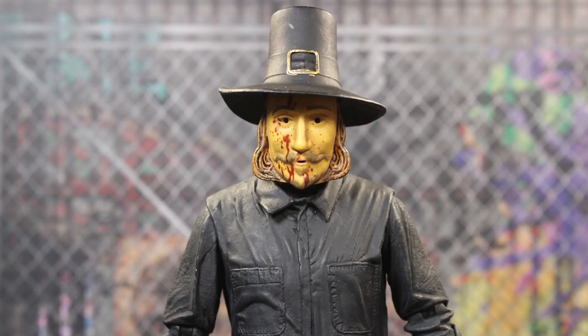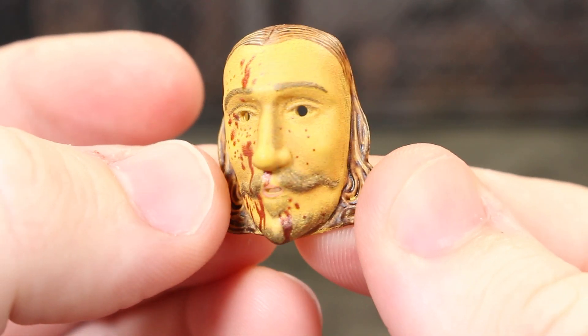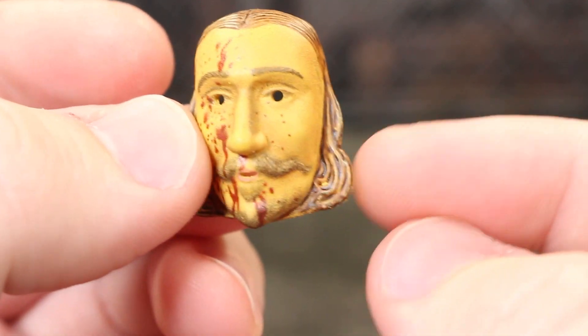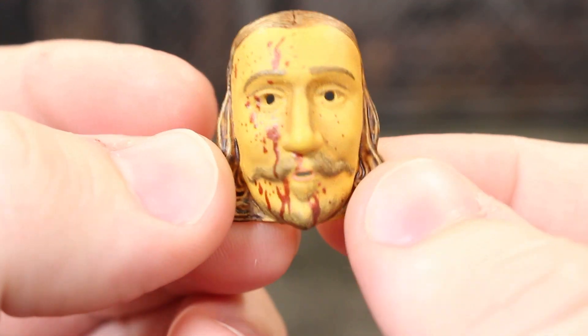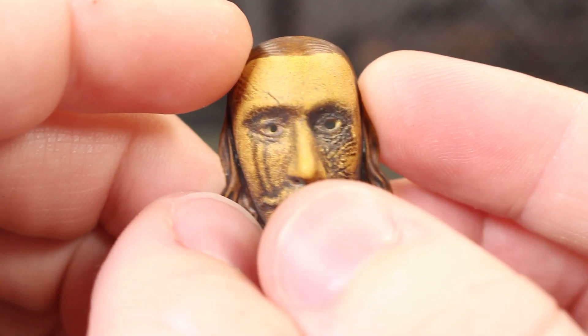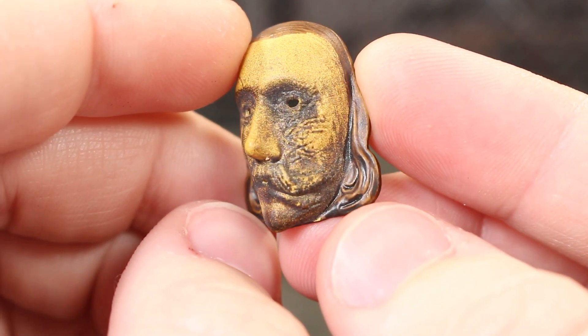Last but not least, I need to talk about the masks. Here's the bloody John Carver mask fitting on there. Pretty much every mask is the exact same sculpt, just with blood on this one. There's variation of light and darker brown with a little bit of black in the fake hair. The actual mask has facial hair printed on it — it looks like a cheap plastic mask, which it's supposed to.